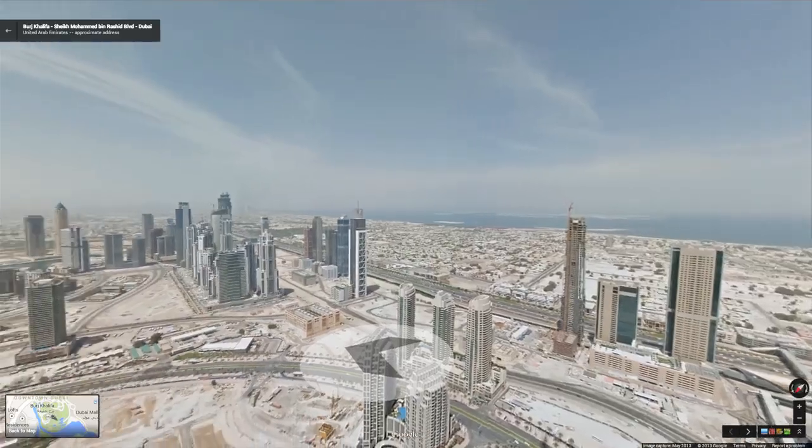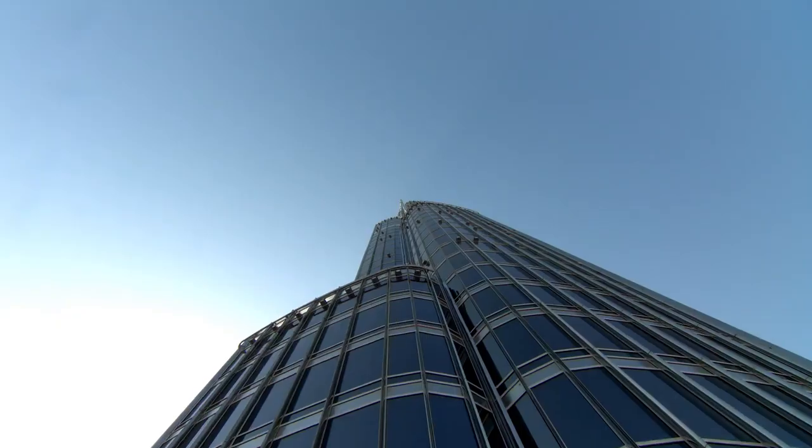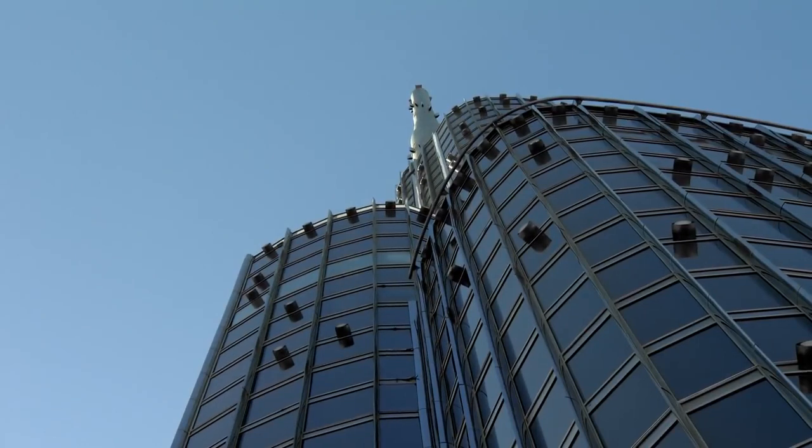You have the sea, you have the islands, and you can see everything from there. We will also do the spire, so that will be the cherry on the cake.